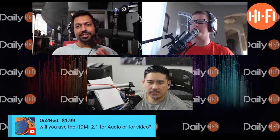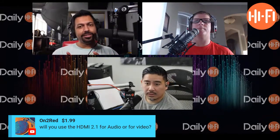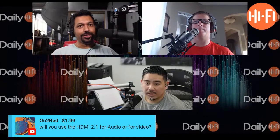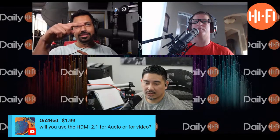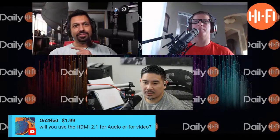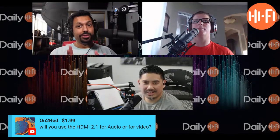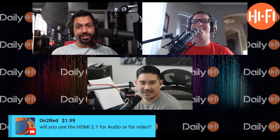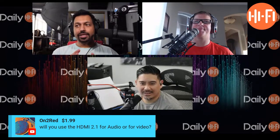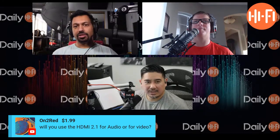When Phil was on here — Phil Jones from Sound United — he said one way to test to see if eARC, or enhanced ARC, was working was to plug in your 4K player into the TV and then plug the TV into the receiver to see if you'd get that uncompressed Dolby Atmos signal. So I tried it. Do you want to know what happened? Didn't work. It still came in as Atmos, but it came in as Dolby Digital Plus, which is the lossy version.